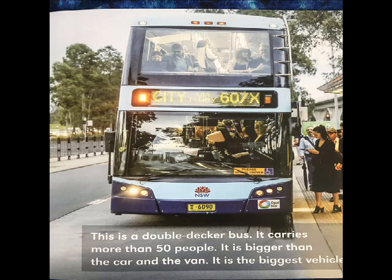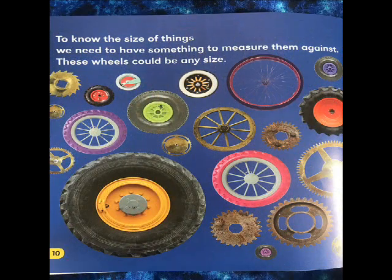This is a double decker bus. It carries more than 50 people. It is bigger than the car and the van. It is the biggest vehicle.